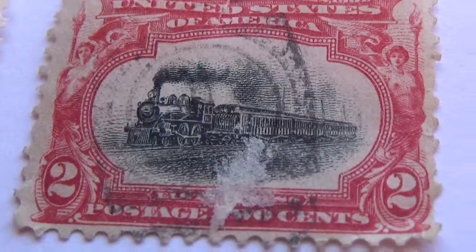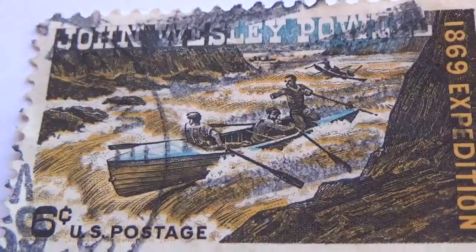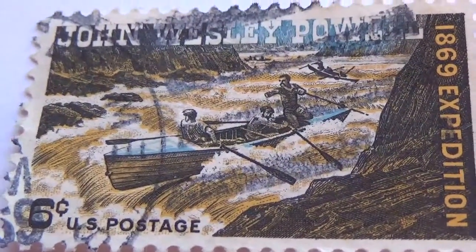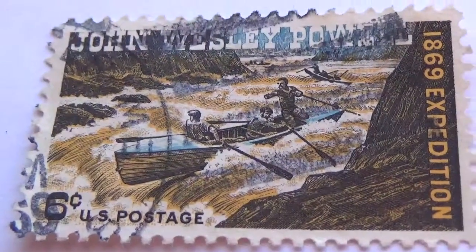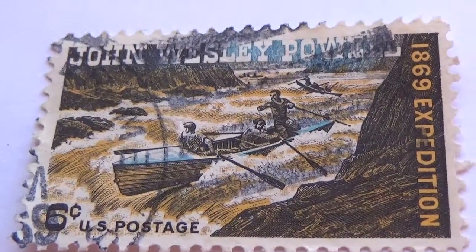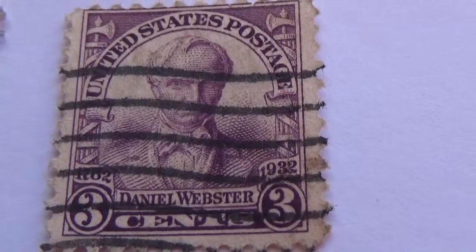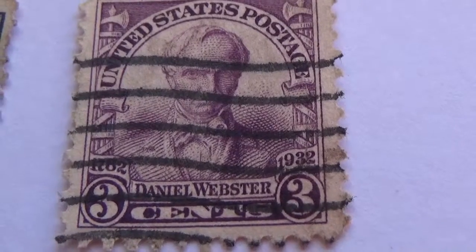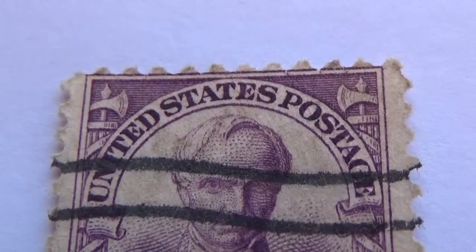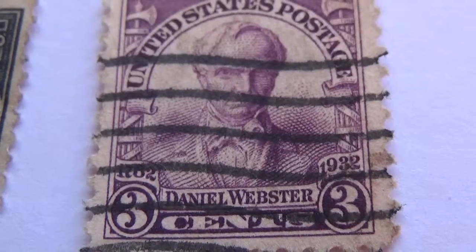Look at the old trains! And here we are with the canoe — 1869 Expedition, 6 cents poster stamp, John Wesley. Look at this 3 cents, 1902 to 1932 — look in these two upper corners, on top of the pillars, isn't that something.